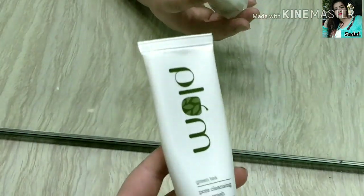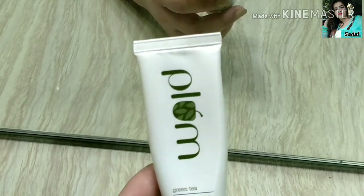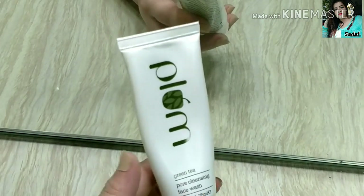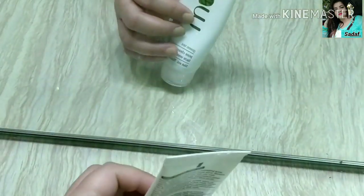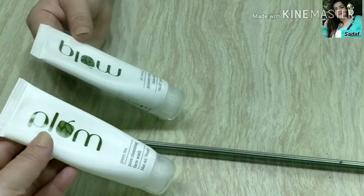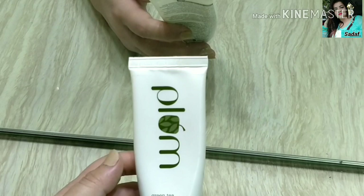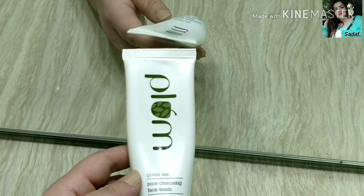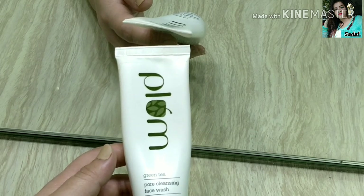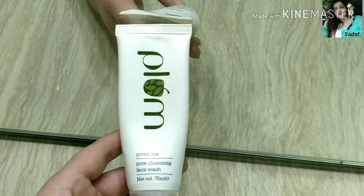Next is Plum Green Tea Face Wash. I love Plum products — the smell is very good. It comes in a flip-cap tube and is a gel-based face wash. It is SLS-free and paraben-free. It has clear gel beads that mildly exfoliate the skin. It is suitable for every skin type — combination, oily, and even dry skin. It is very good for acne-prone skin because of green tea, which helps prevent acne. It also contains glycolic acid which helps with skin renewal.